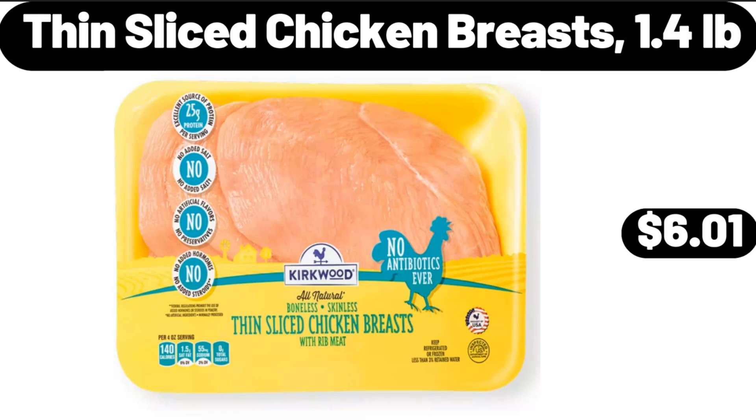Thin Slice Chicken Breasts, 1.4 Pounds, $6.01. Friends, what do you think about the prices of the products — are they too high? Please share your thoughts with us in the comments.